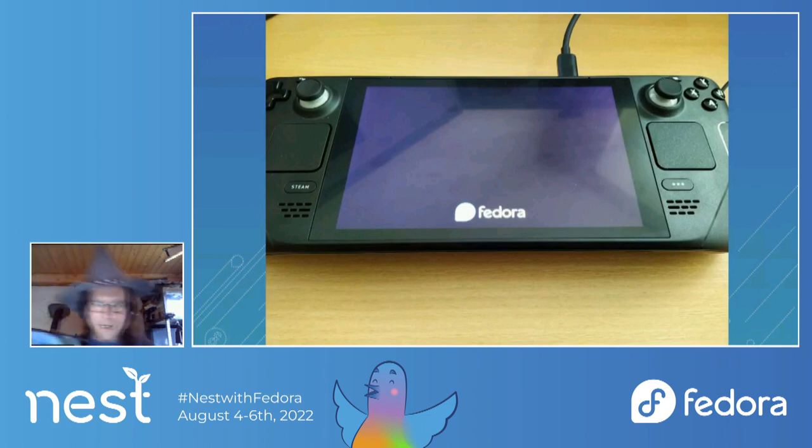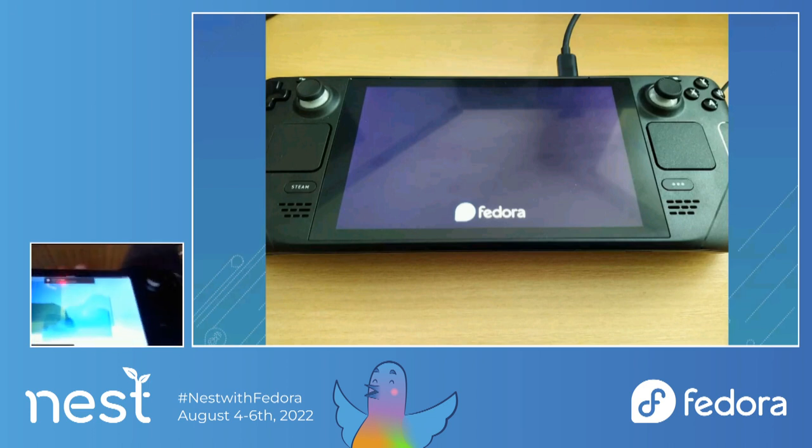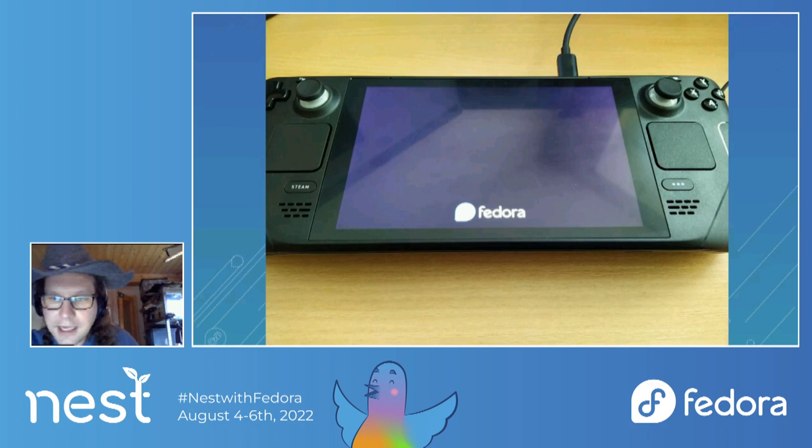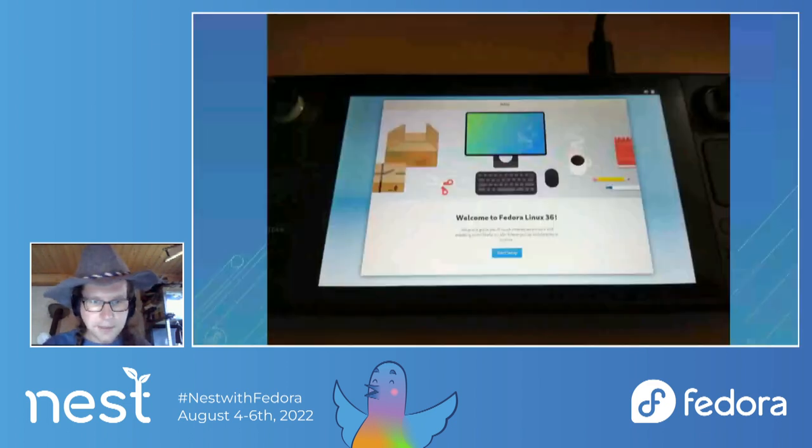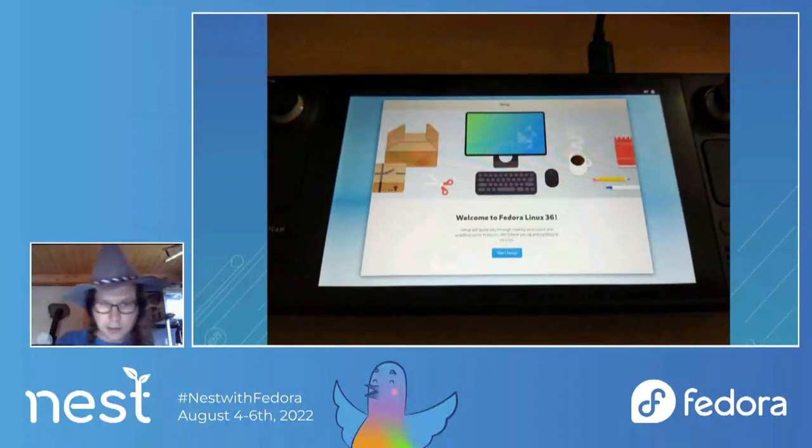This is the first boot — you can see the Fedora logo on it. On subsequent boots you will also see the Steam Deck logo. Welcome to Fedora Linux 36. The installation was great overall; the only issue was with the resolution. Otherwise I didn't see anything problematic. You really need to have a keyboard connected to the Steam Deck during installation.